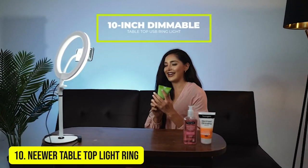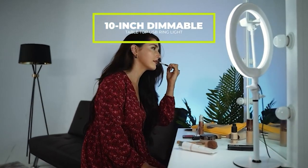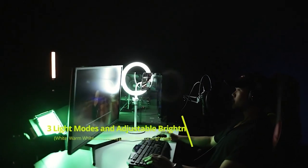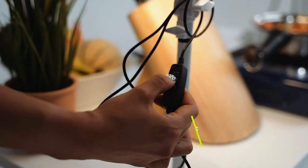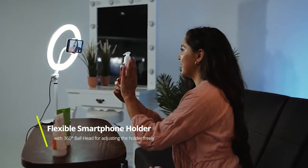Number 10: Neewer Tabletop Light Ring. The Neewer Tabletop Light Ring is an affordable option that is built to last. With the use of energy-saving LEDs, you can ensure lower energy bills. Due to using less energy, the device itself will not get as hot, ensuring that your new ring light lasts longer, saving you even more money in the long run.